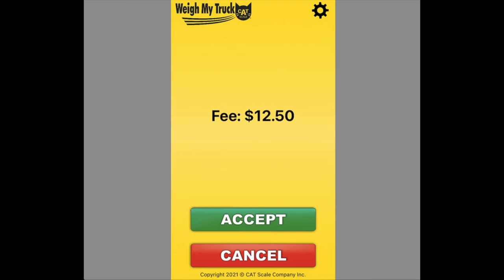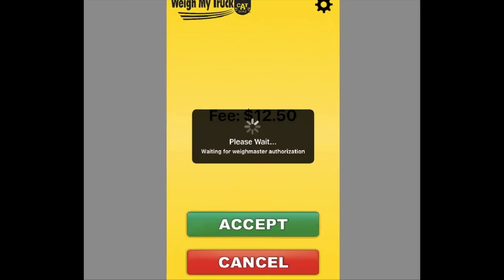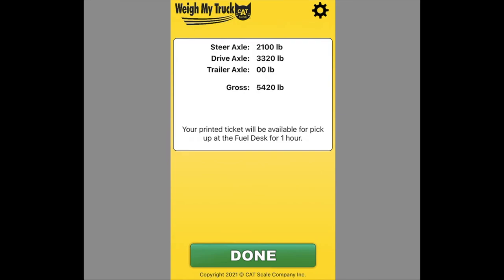Once it's confirmed it's able to weigh you, it gives you a chance to accept payment and get your results. It is $12.50 — I think that's pretty reasonable. It shouldn't be something you have to do that often, and to me it was fair. Once complete it shows your weight, and in addition to the display in the app, it will send a notification to your email showing your weight. For that reason, when setting up the app it's pretty critical that you don't enter a bogus email — if you don't put a legit email in, you won't have that record of your weight. When you're done, hit the done button and you're finished.